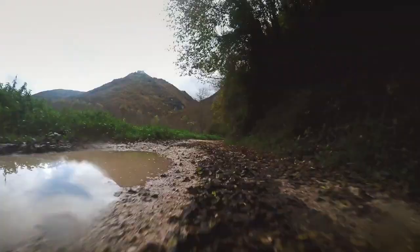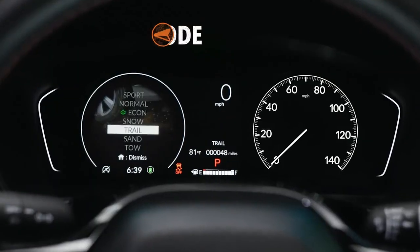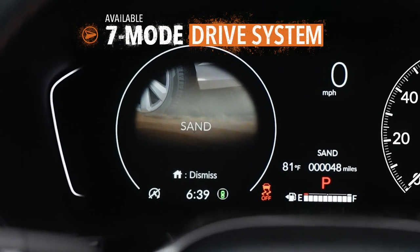Is that sand up ahead? Maybe mud. Could be a rocky trail. The Pilot lets you adapt to just about anything the route throws at you.